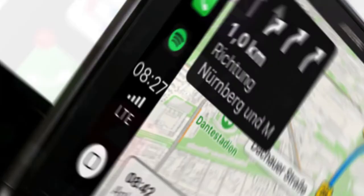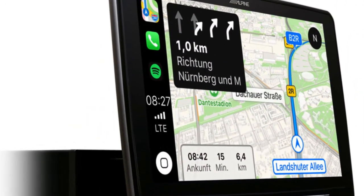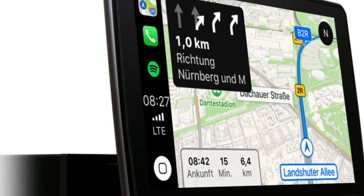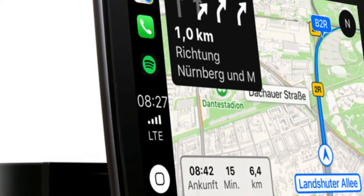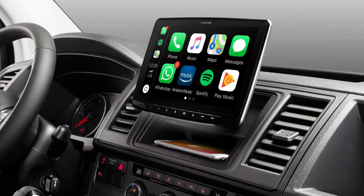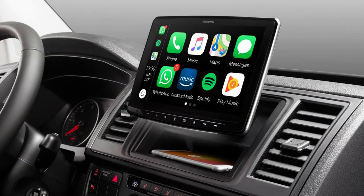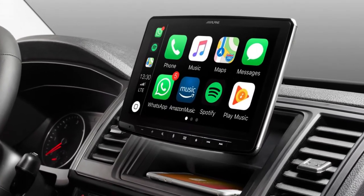I have to confess something — I have fallen in love with this Alpine stereo. Even with its flaws and luxury pricing, I love it. With the Alpine head unit, there's an app called the Alpine TuneIn app. With its help, you can customize the sound from your smartphone. It provides great quality, but it is a little bit expensive.